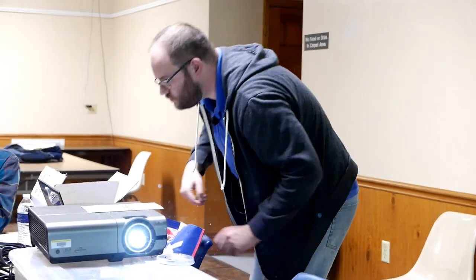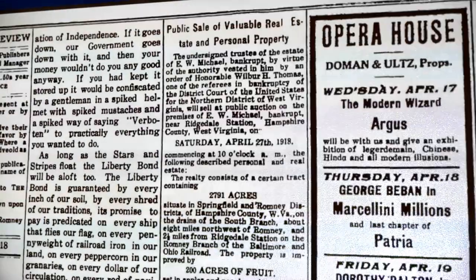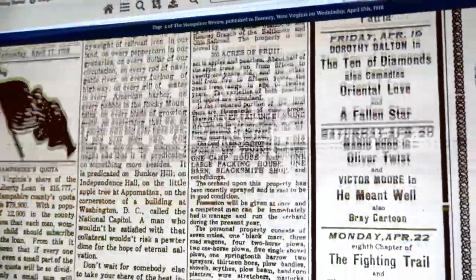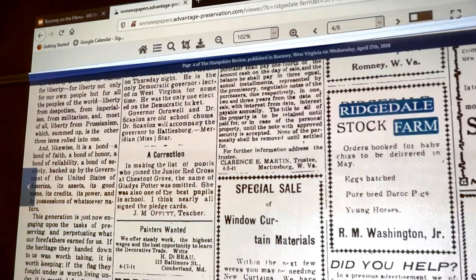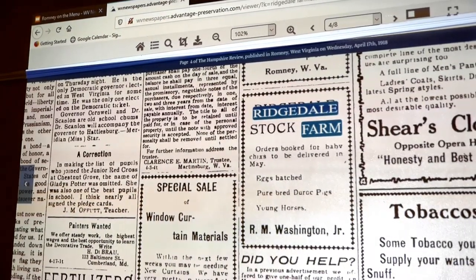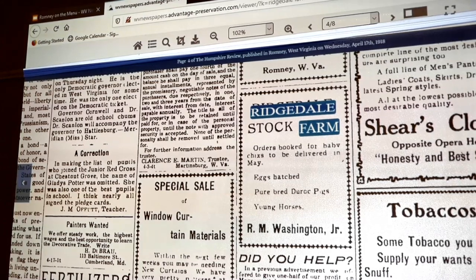Can you type in 'Ridgedale Farm'? Sure. Now this is only going to be looking at the Hampshire Review. 'Near Ridgedale Station' — there it is. That Opera House right there. Pretty sure that's right there. And that listing there — 'R-I-N Washington,' 'Mr. Balch.' My dad called him. Look at that breed of pigs. Look at that.